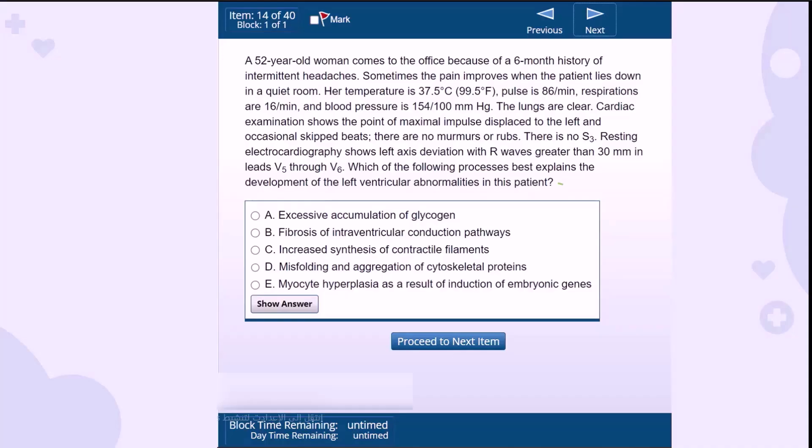Welcome to our USMLE Step 1 Strategy Session, where we dissect the anatomy of a question to understand how to approach, analyze, and answer like a pro. Let's dive into the techniques that will sharpen your skills and save precious time.